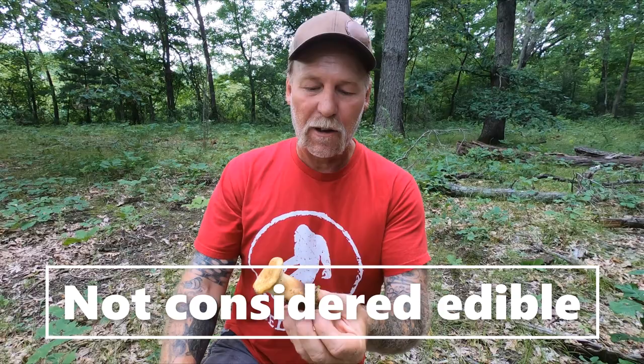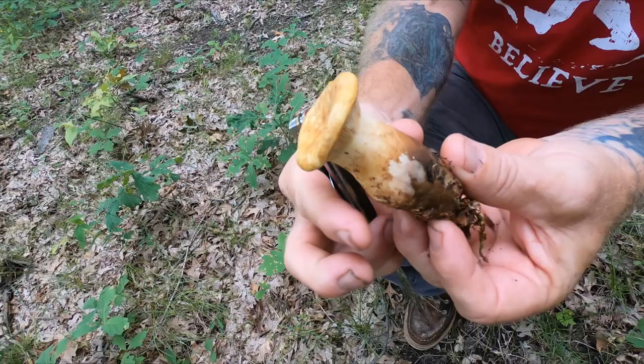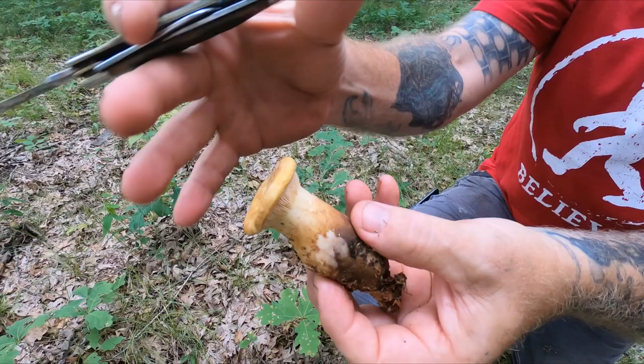This is the velvet foot pax. As it gets older this fuzzy brown color will fade away. It has a very thick, voluptuous stem. Usually it grows in groups and clusters — I think the reason I found one solitary mushroom is because of the drought we're experiencing here in southern Michigan. It has an enrolled margin and a lot of times it'll become vase shaped.